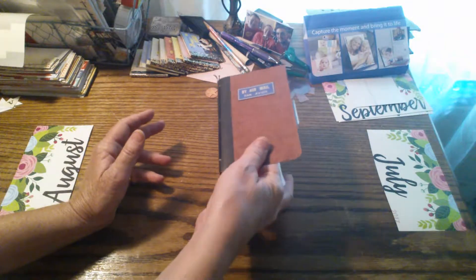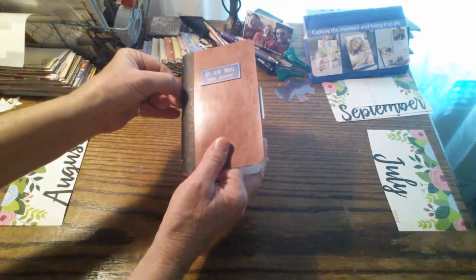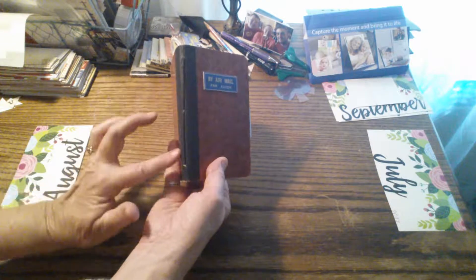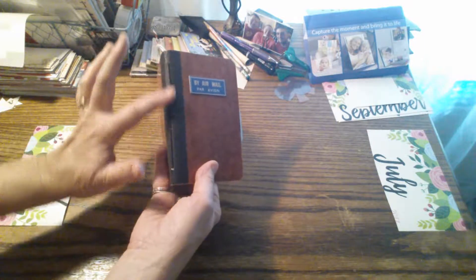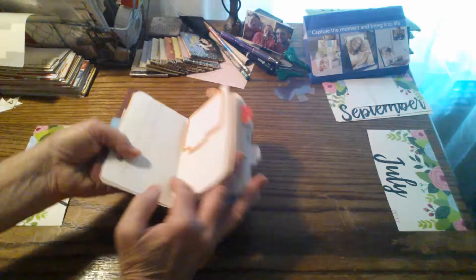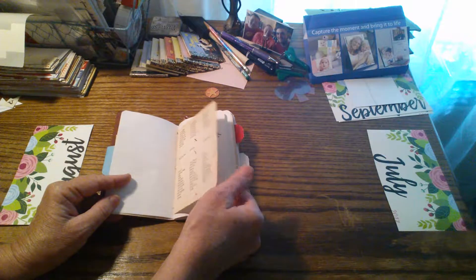I forgot to mention that this is hand sewn in with a strong cord that I used to sew it in and bind it. I like that dark cord with this black. This elastic was already on the notebook — that's how it came. And then I added the dark cord to sew in the signature. Some of that word book paper is in here too.